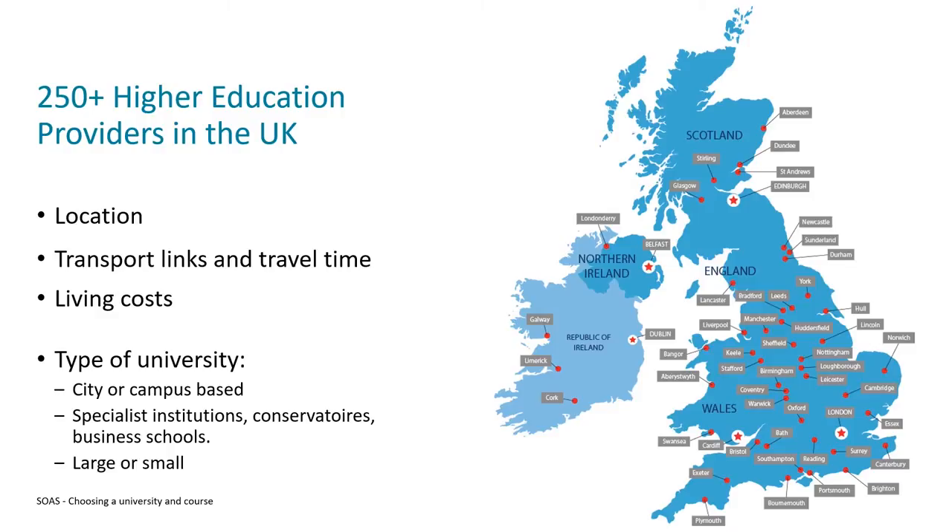Along with location, you should consider the actual living cost of the area you're looking to move to. All different cities and regions in the UK have different prices and costs of living, so that might factor into your decision-making process. Aside from where the university is located, you might also want to think about the different types of universities available and the characteristics that make up a university.